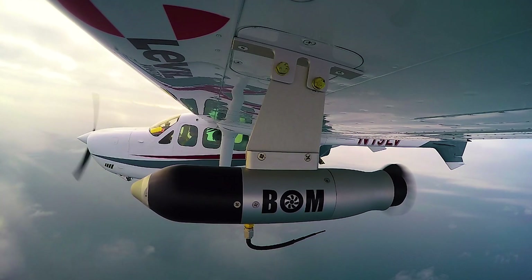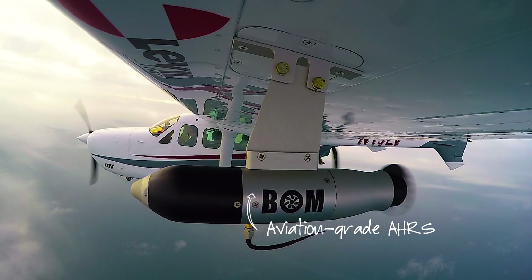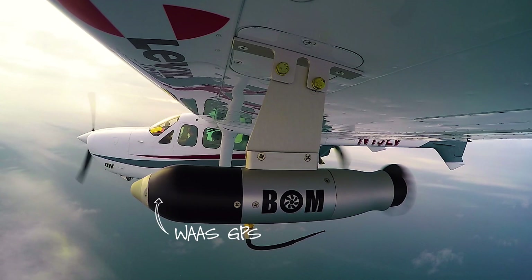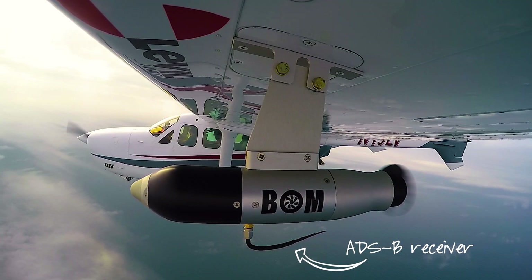The BOMB incorporates an angle of attack indicator, a secondary source of pitot data, aviation-grade AHRS technology capable of driving synthetic vision displays, WAAS GPS for all of your navigation needs, and an optional dual-band ADS-B receiver for weather and traffic.